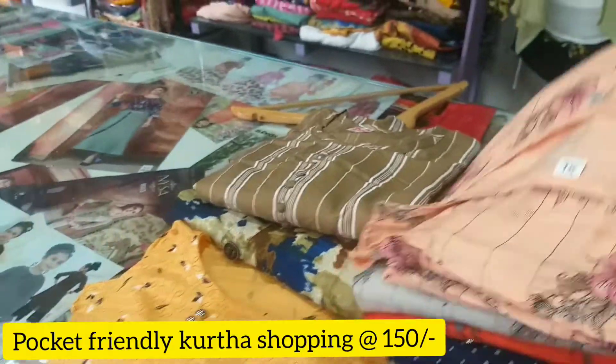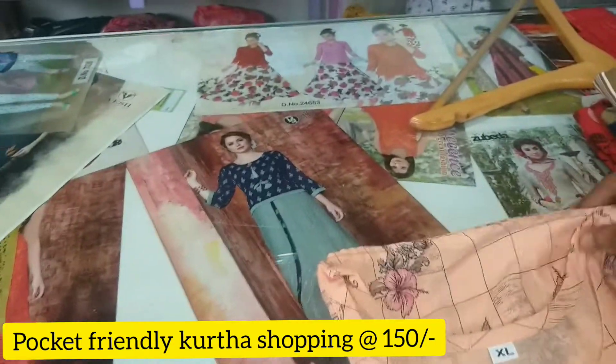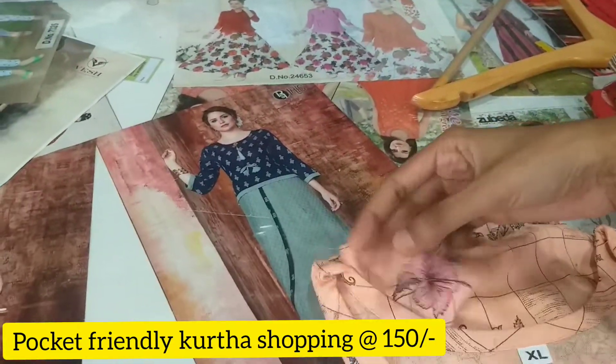Hi! Welcome back to my channel! Today, we are going to show you the haul collections in this video. I am going to share this with you today.